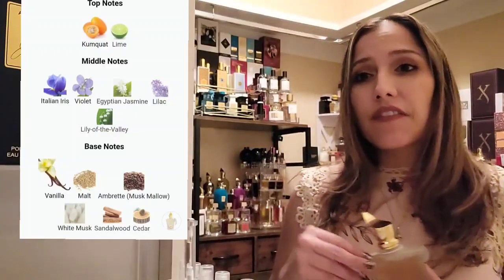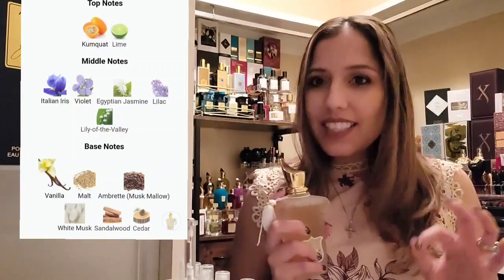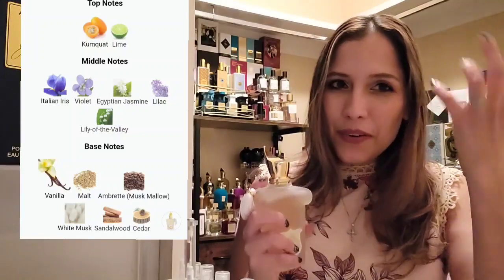The top notes are kumquat — a citrus sweet with a bitter lemon-type scent — and lime. The mid notes are Italian iris, violet, Egyptian jasmine, lilac, and lily of the valley, which tends to smell like a soapy sweet jasmine-type note. In the base we have vanilla malt — malt being a roasted barley, beer, whiskey type smell — plus ambre, musk mallow, white musk, sandalwood, and cedar.